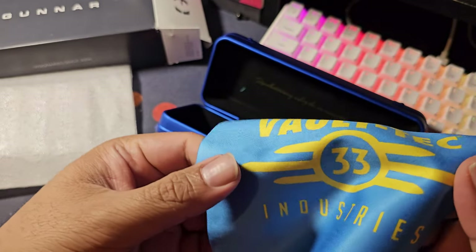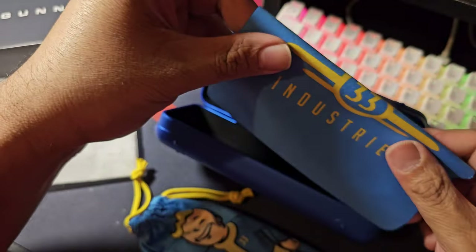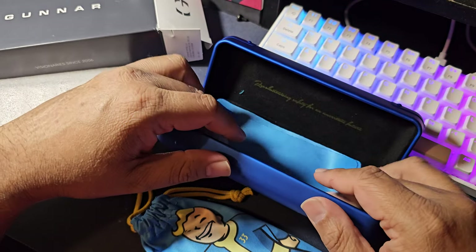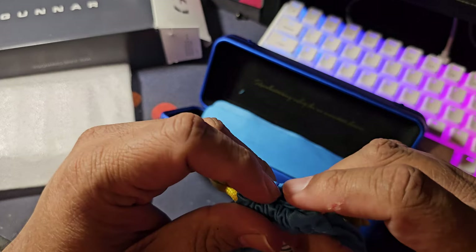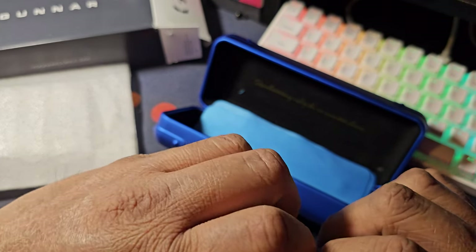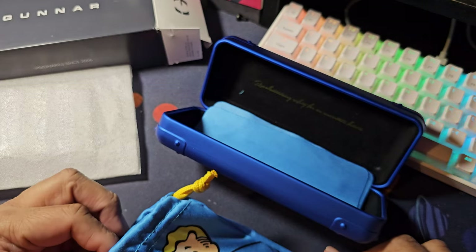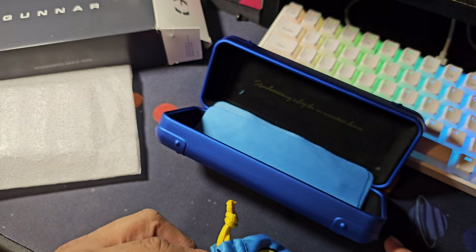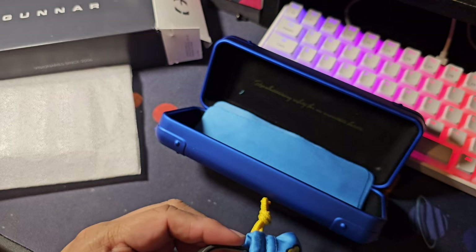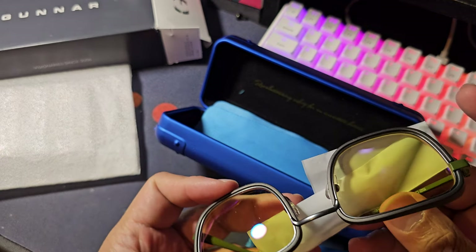Very interesting, very cool collaboration. Unfortunately, I believe you can only get prescription for desk distance, not normal distance, which is kind of unfortunate. I don't really wear glasses when using the computer — my eyesight is not very poor. I would like it to have long distance, so maybe I'll consider getting custom lenses.